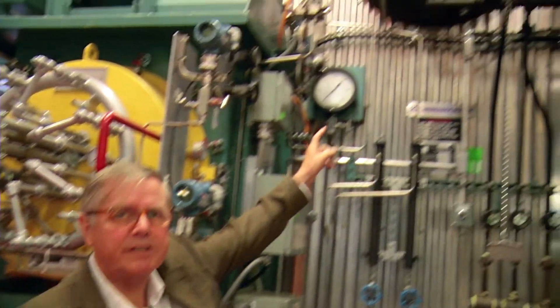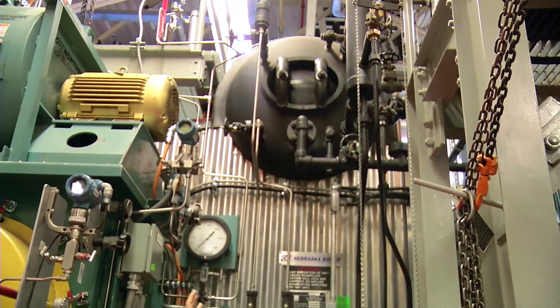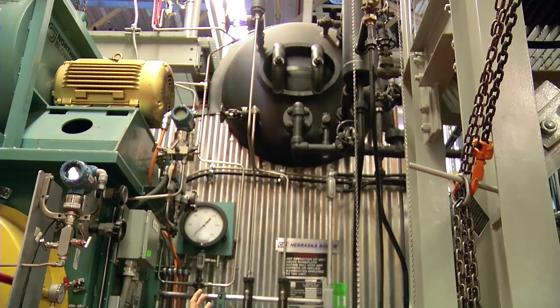A steam boiler works by heating water in the combustion chamber. There are a series of tubes that run up the sides of the combustion chamber and eventually go up into a drum at the top of the boiler called the steam drum. The steam drum is the hottest point in the boiler — this is where we get the steam from, and it goes from there out into the distribution system.